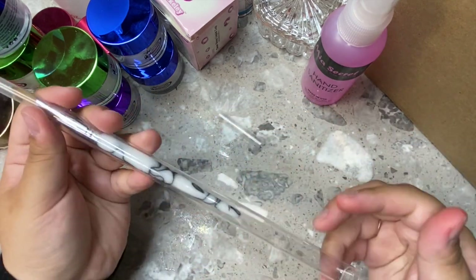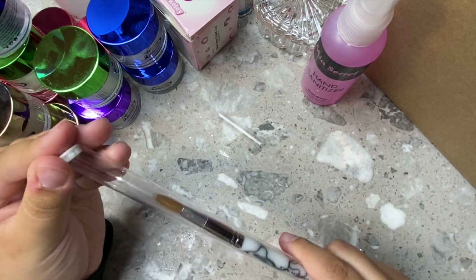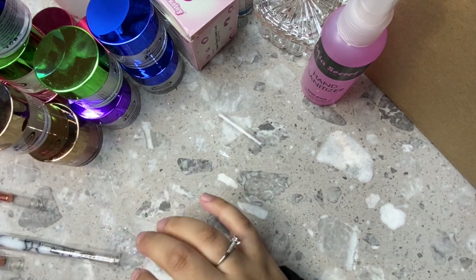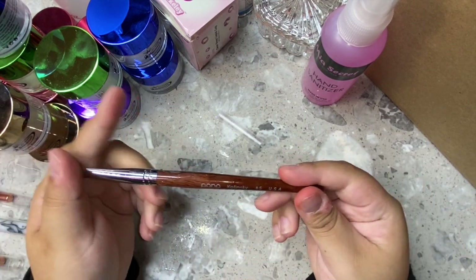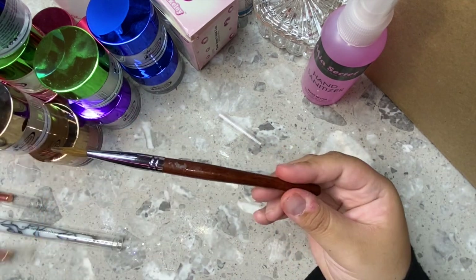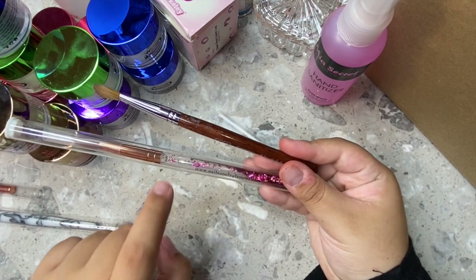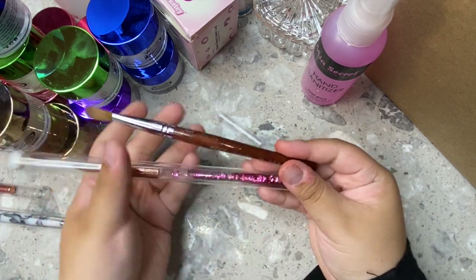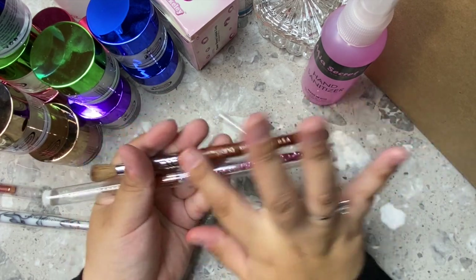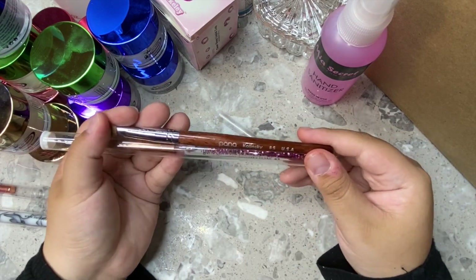I'm thinking about stopping ordering from Amazon for brushes since it's hit or miss. The one Amazon brush I do like is the Pana Kolinsky Number 8, which is about $20 — but these Nail Supply Glamour brushes are prettier and cheaper. If you have Amazon Prime you'll get it in two days, which is nice, but overall I prefer the Nail Supply Glamour ones.